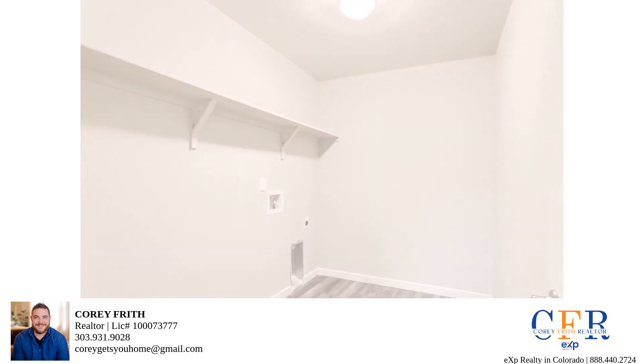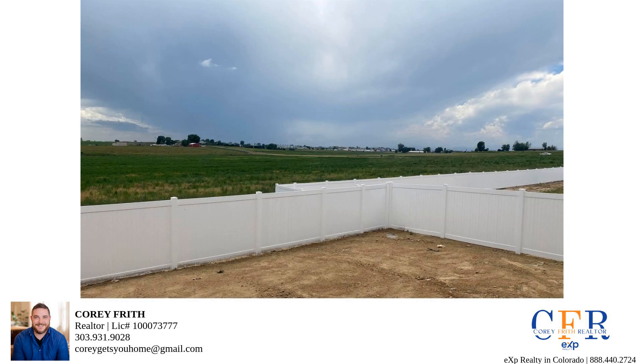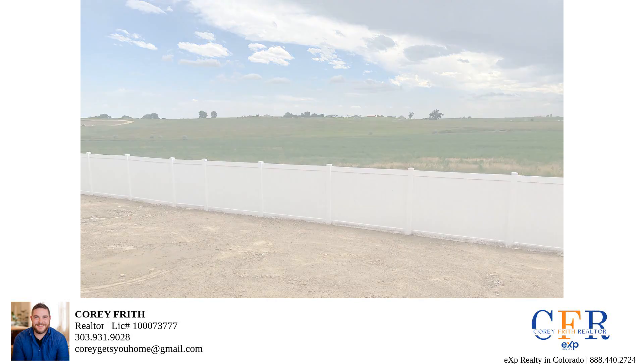If you're ready to make it yours, give me a call and let's make it happen. Thanks for joining me on this tour. And remember, I'm here to help you find your dream home in Northern Colorado. Cheers to the exciting journey ahead.